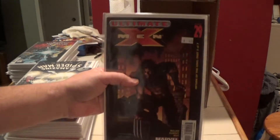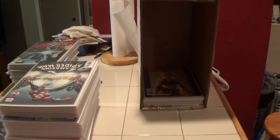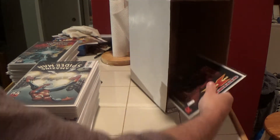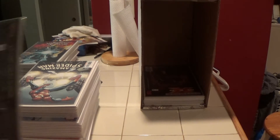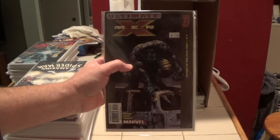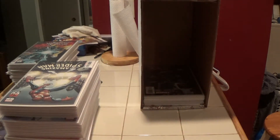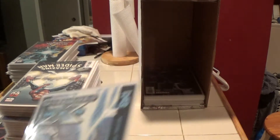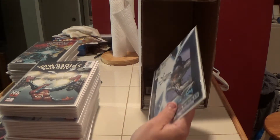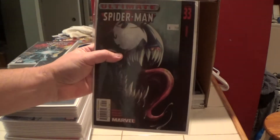Ultimate X-Men number 28. Ultimate X-Men number eight, Ultimate X-Men number 29, and Ultimate X-Men number 27. Ultimate X-Men number 26. Ultimate X-Men number 36, and here's Ultimate X-Men number 33.